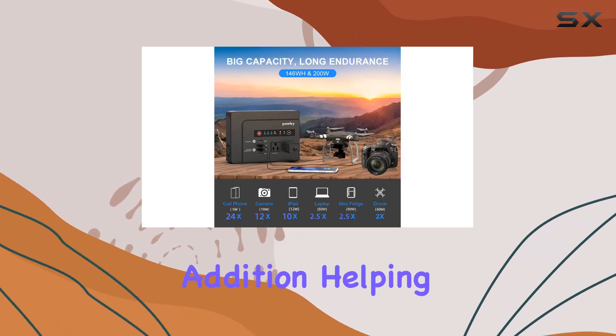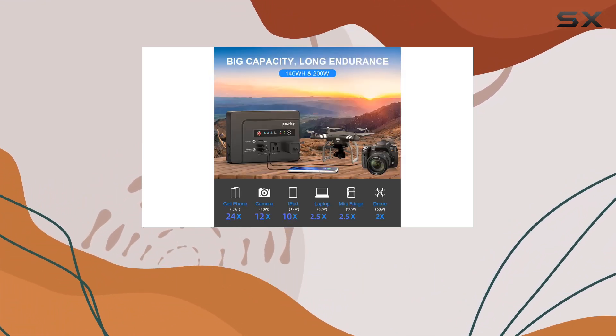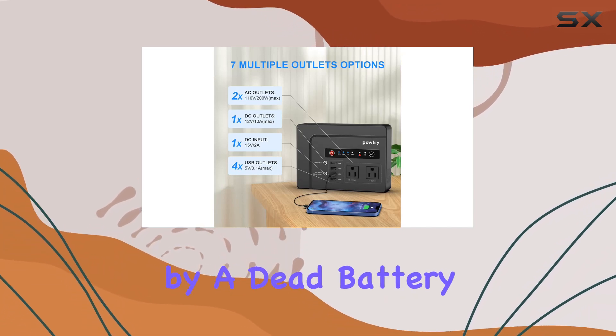The LED indicators are a thoughtful addition, helping you monitor power usage and battery levels, ensuring you're never caught off guard by a dead battery.